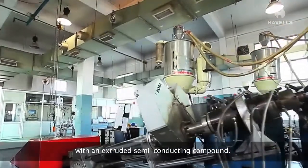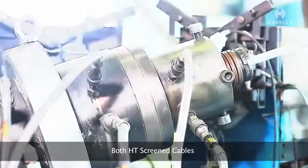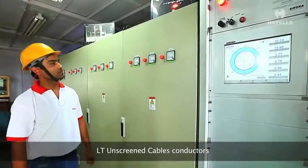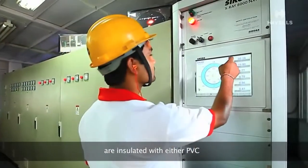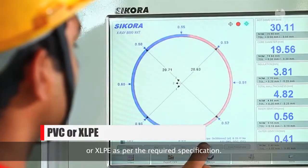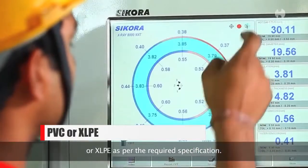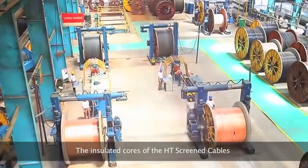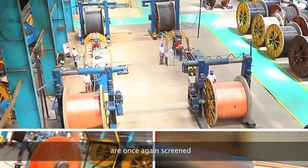Both HV screened cables and LT unscreened cable conductors are insulated with either PVC or XLPE as per the required specification. The insulated cores of the HV screened cables are once again screened with an extruded semiconducting compound.